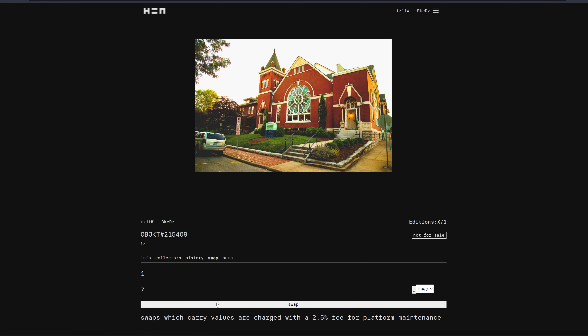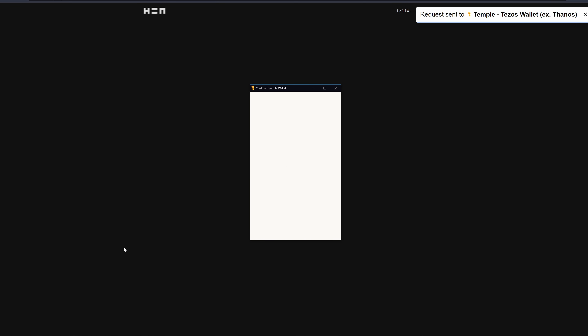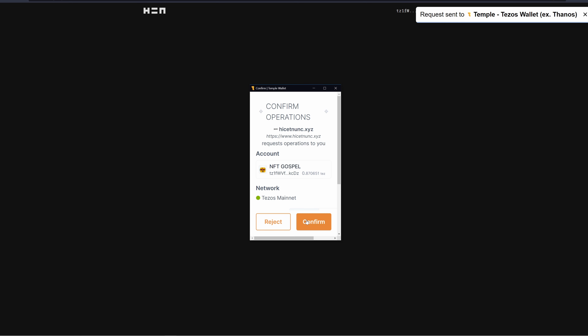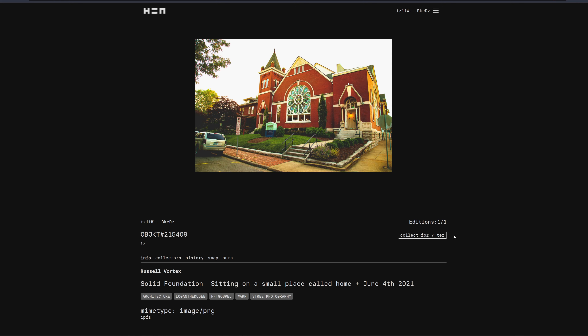Your listing is priced in Tezos cryptocurrency. I'm going to list mine for 7 Tez, then hit 'Swap.' It sends a request to the Temple Wallet — hit confirm. The activity shows it is applied, and the NFT is now available to be collected. You can also hit 'Burn' to completely delete it if you make a mistake.